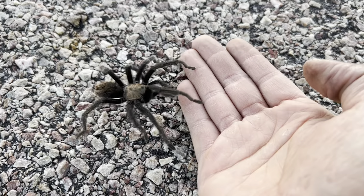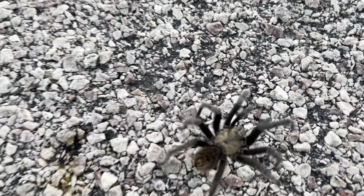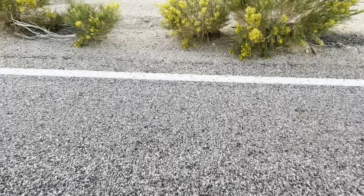Look, he knows my hand's a different surface. These guys don't have the best eyesight. He's a good one. He's going to be off the road really quick. There's no danger with any other cars. Anyway, we'll keep moving and see what else we find.